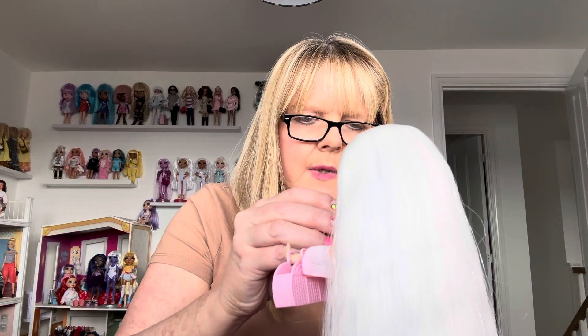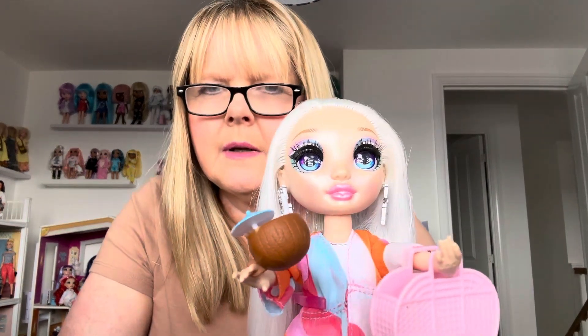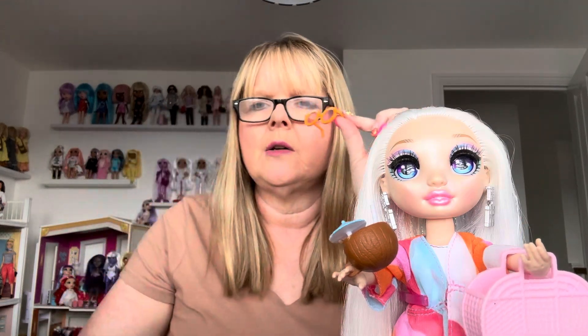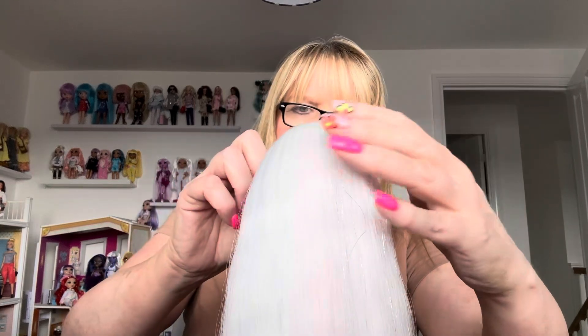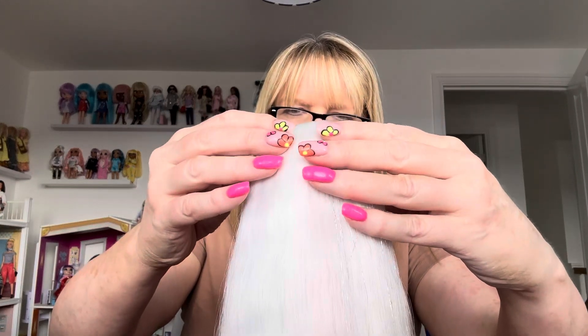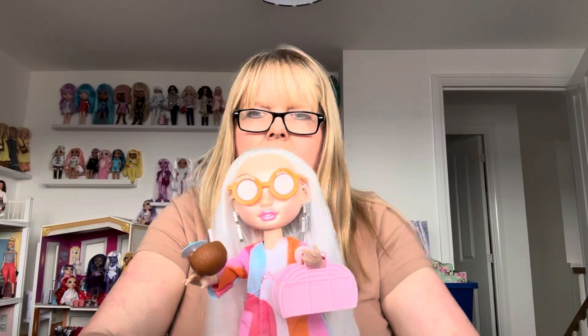Let's see if I can get her to hold it. I can put that on her thumb, but I think putting it on her whole hand is going to work better. She does look like she might spill it! Then you also get these orange sunglasses, which really suit her.